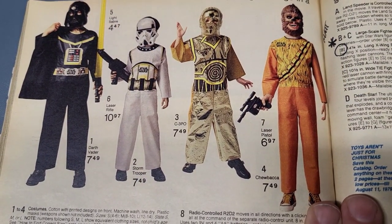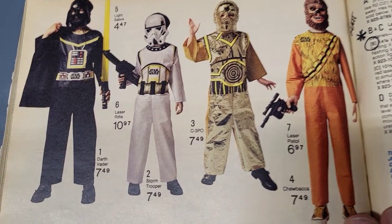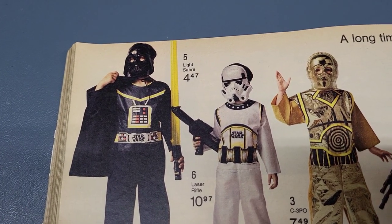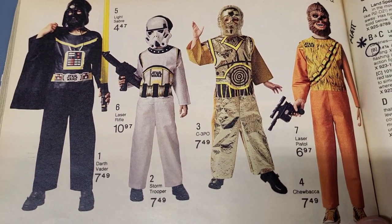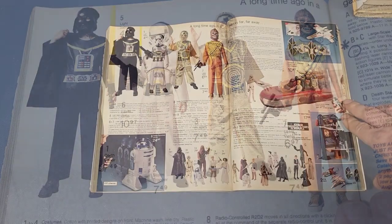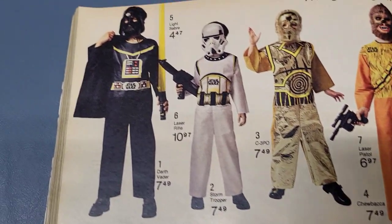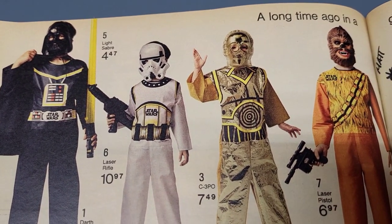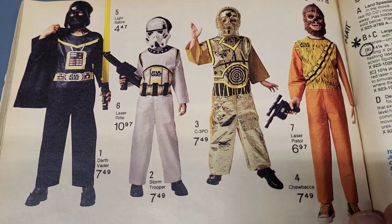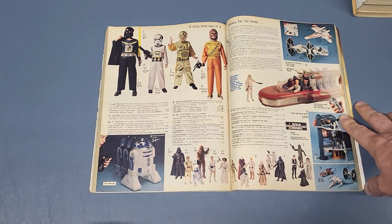They had a Darth Vader, a Stormtrooper, a C-3PO, and a Chewbacca costume. You could also get the laser pistol, the lightsaber, and the laser rifle. It's kind of interesting to note that lightsaber is spelled S-A-B-R-E, two words, and it's yellow. It's only $4.47. The Darth Vader costume was $7.49 — all the costumes are $7.49. The Han Solo pistol is $6.97 and the laser rifle is $10.97.